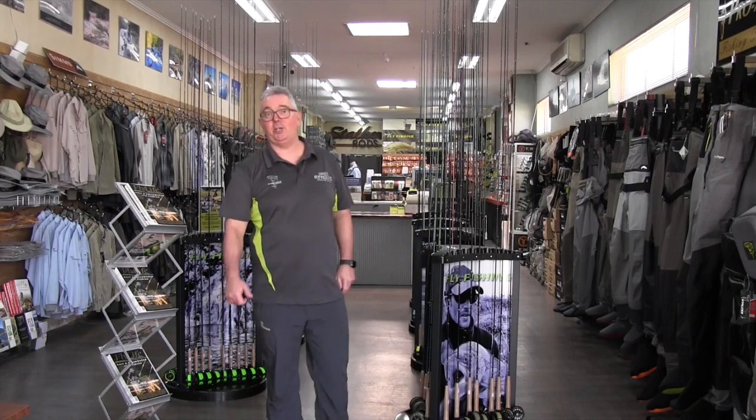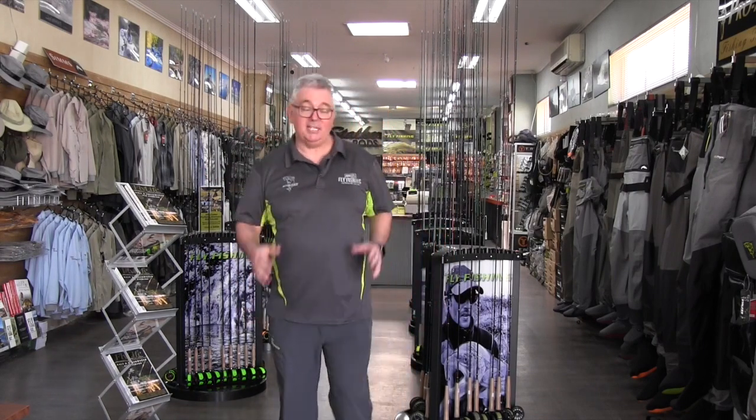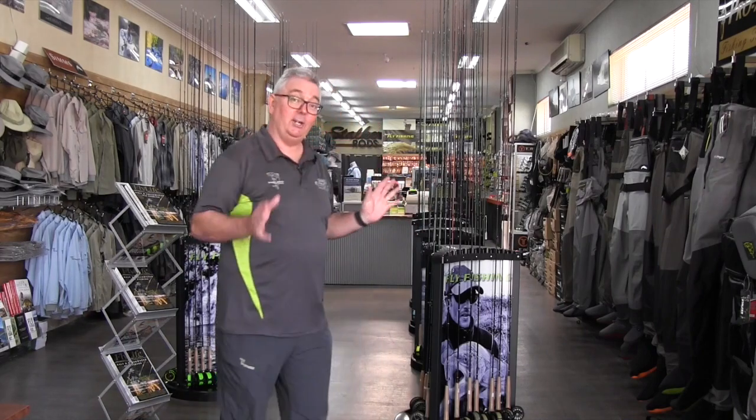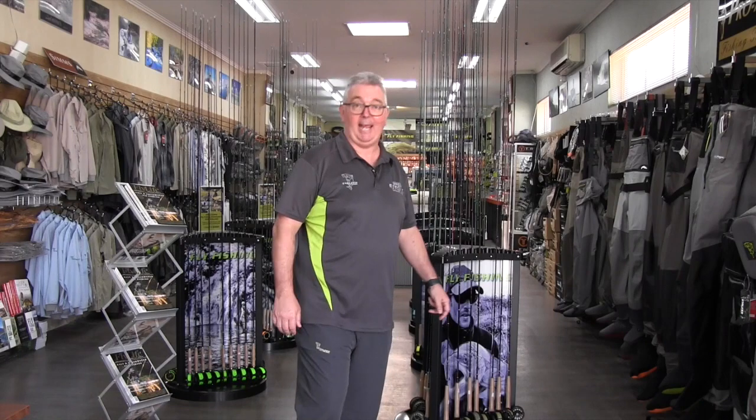G'day, I'm Gavin from Hurley's Fly Fishing and welcome to our Melbourne outlet. We've been around 25 years and we're proud to announce this year is our 25 year anniversary. I'll run you through a few of the things that we have in our store that might just suit your needs.